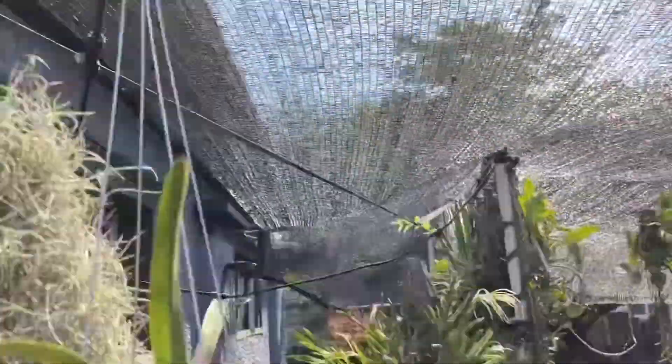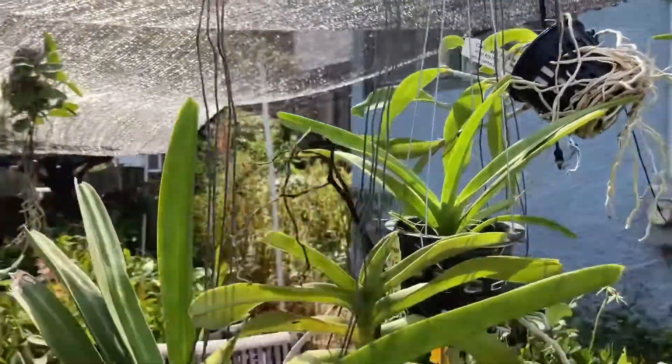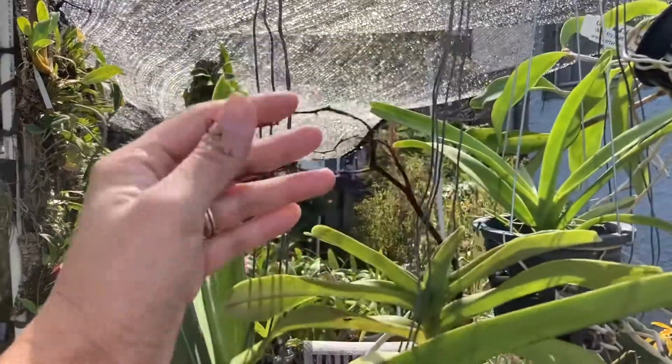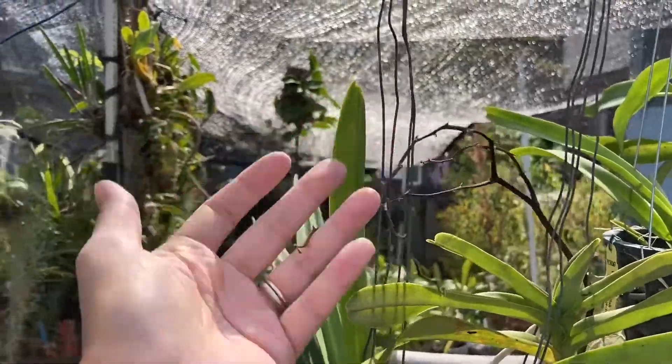I did have Renanthera Gerald Tan in bloom, but something happened and all the flowers right here basically died. I don't know if it got too hot and didn't get enough water, because they were doing pretty well. And then even the unbloomed buds just all fell off.